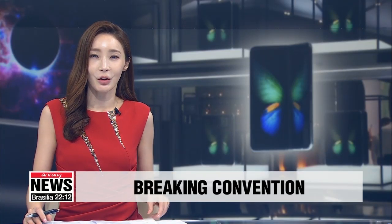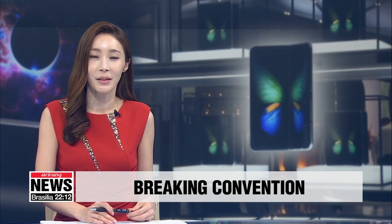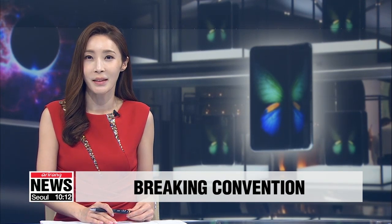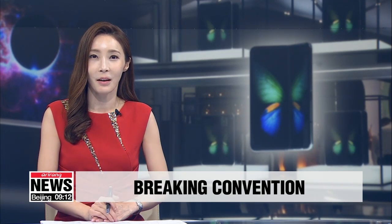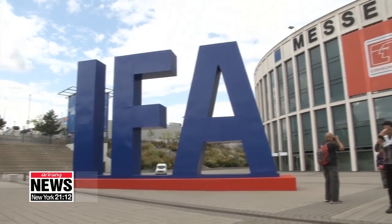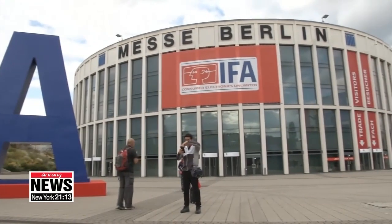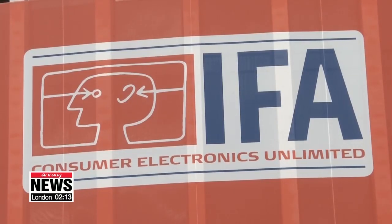South Korea's tech companies Samsung and LG Electronics are leading the world in the latest display technology at this year's IFA show, which opens today in Berlin. Our Oh Sooyoung gives us a sneak peek of the most eye-catching attractions. It's all about bending the rules at this year's IFA, the world's biggest consumer electronics fair, with South Korean tech giants breaking the conventions of display technology.